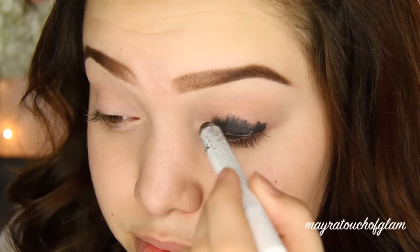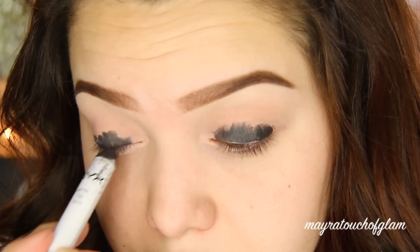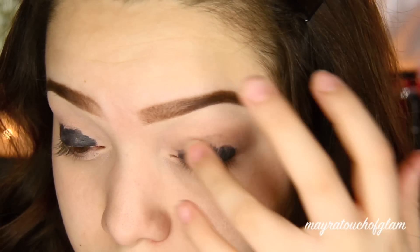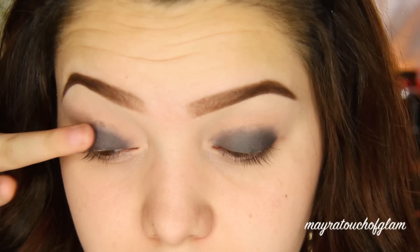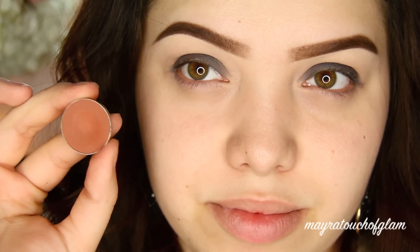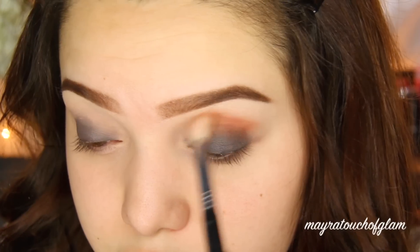Then you want to make sure you blend it out — I'm just going to be blending it out with my fingers. I'm going to take my favorite color, which is Coco Bear by Makeup Geek, and I'm going to be applying this with a fluffy brush on the crease.